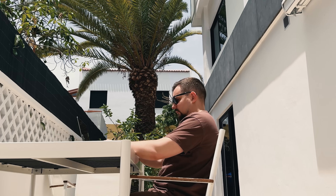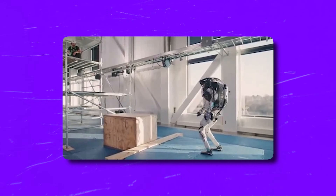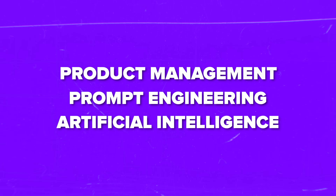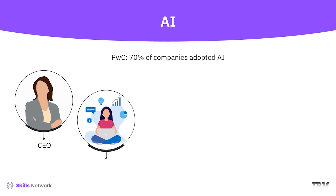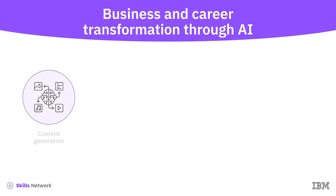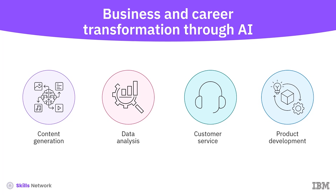This learning program is designed to equip you with the most in-demand skills. In just 6 months or less, you'll master skills like product management, prompt engineering, and artificial intelligence, preparing you for a successful career in technology. As an AI Product Manager, you will be the driving force behind AI products, combining product management skills with a deep understanding of AI technologies and applications.